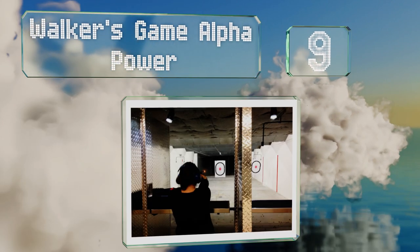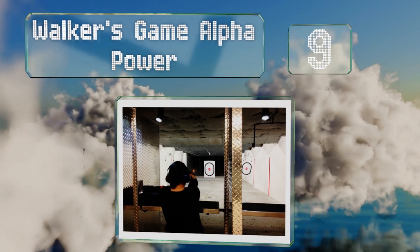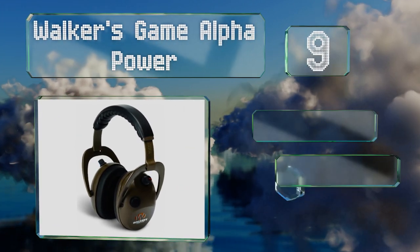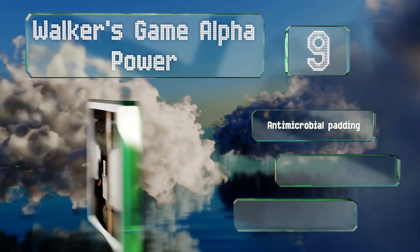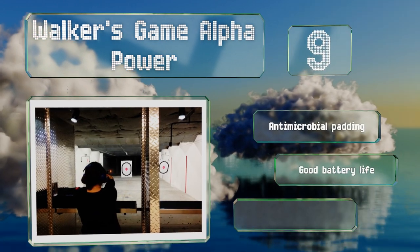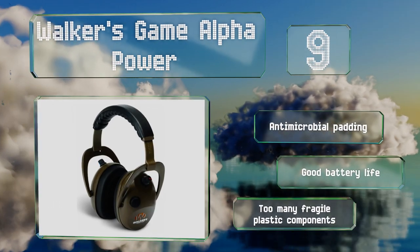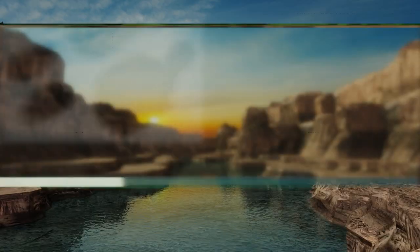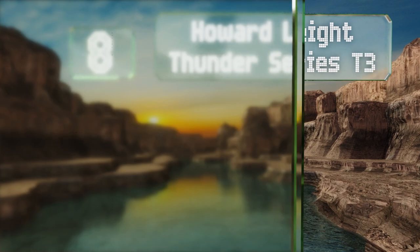At number nine, Walker's Game Alpha Power are low-priced yet more than sufficient for most sound reduction needs, from construction to aviation work to shooting. They feature independent volume controls for each ear so you can adjust them as needed. They offer antimicrobial padding and good battery life, but there are too many fragile plastic components.